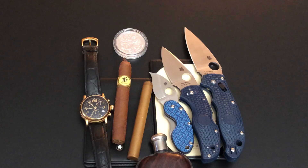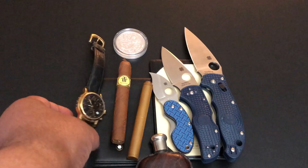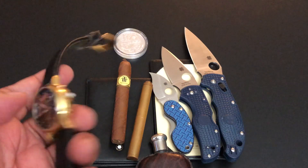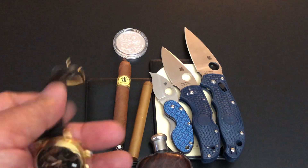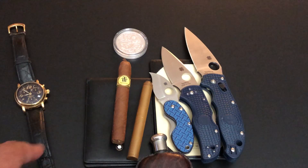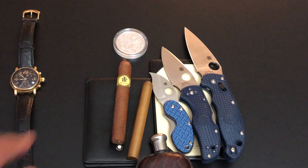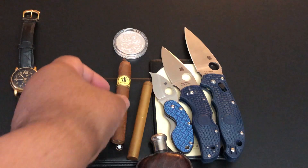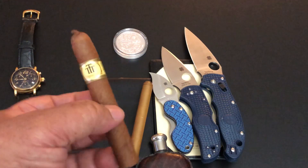Let's talk about what I'm carrying today. Today it's my Mont Blanc chronograph — you guys know this is like 20-something years old. I bought it from the Mont Blanc store at an Atlanta upscale mall — I forget the name of it.